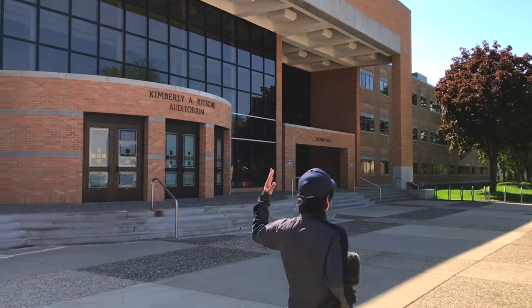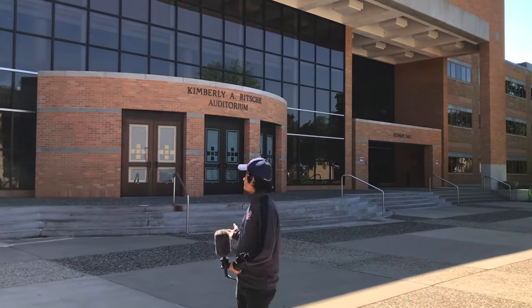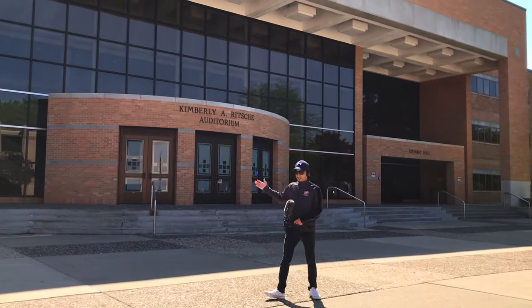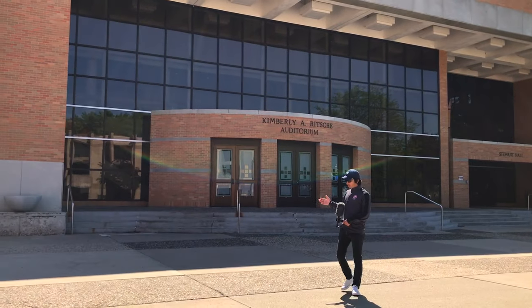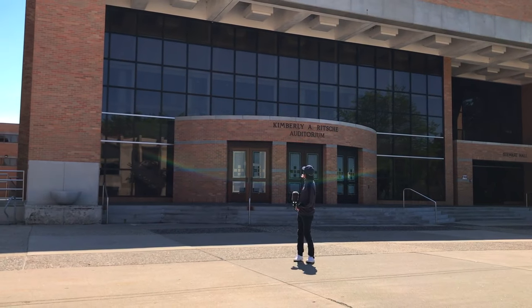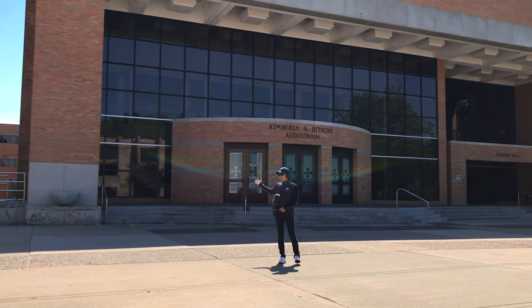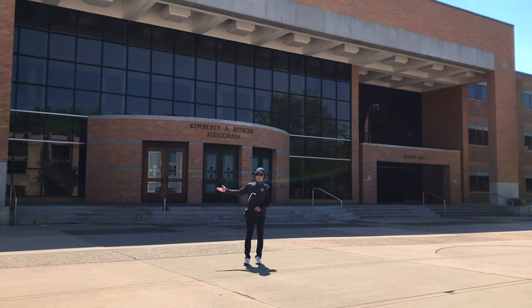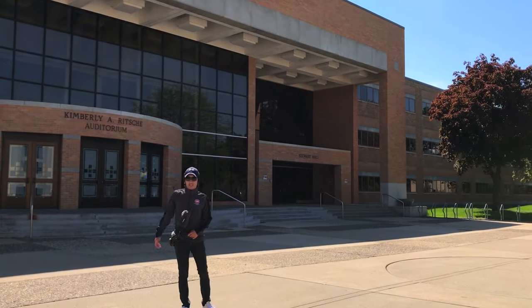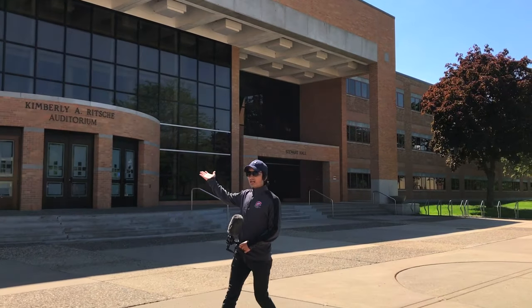On my left side here, this is actually two buildings with two names. It has an auditorium inside, so most of the bigger culture nights, concerts, and choirs happen in this building — that's Ritsche Auditorium. The other side is Steward Hall, where some of your classes are going to be conducted.